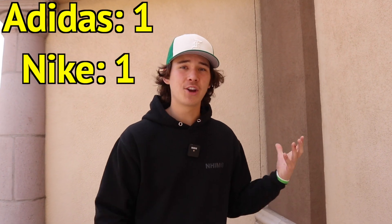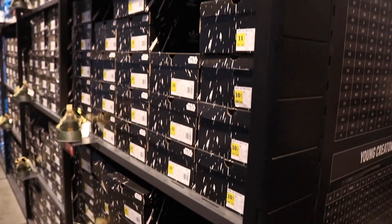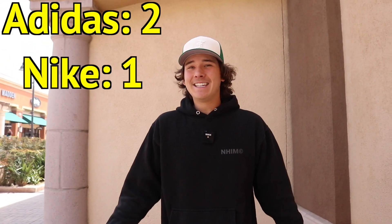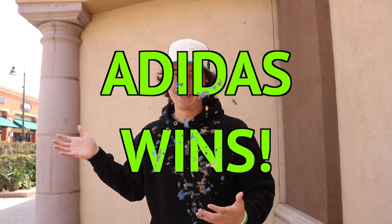So we have one point for Adidas on price. For the quality of the shoe, I personally think the quality goes to Nike — I like the leather and the quality of their shoes much more than the Adidas shoe. The Adidas shoe was more recycled materials, which is nice, but I do appreciate the comfortability of the Nike shoes. At number three we had stock — which store had more of the same pair of shoes. If you saw the stock of the Star Wars shoes at the Adidas outlet, that was absolutely insane, while at the Nike store there's usually only one or two pairs. So Adidas got the point on that too — Adidas wins two to one.